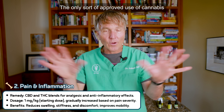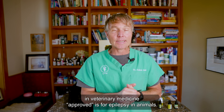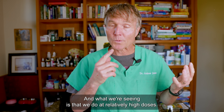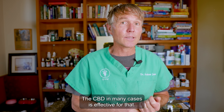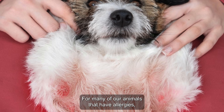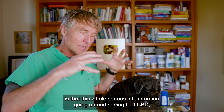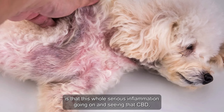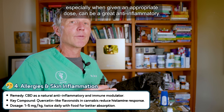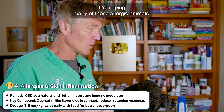The only sort of approved use of cannabis in veterinary medicine is for epilepsy in our animals. What we're seeing is that at relatively high doses of CBD, in many cases it's effective for that. For many of our animals that have allergies, one of the big things is serious inflammation, and CBD especially when given at an appropriate dose can be a great anti-inflammatory, helping many of these allergic animals.